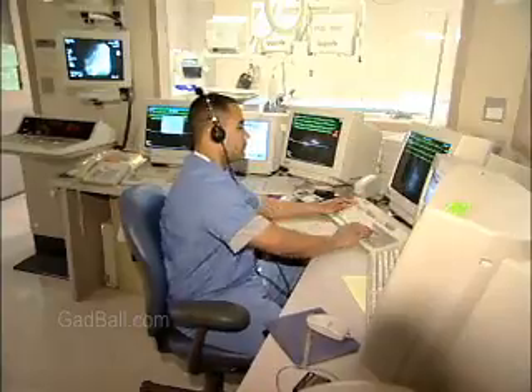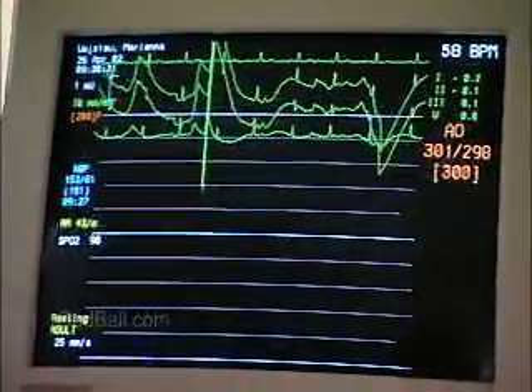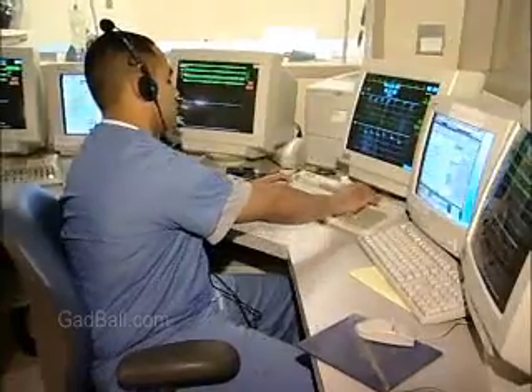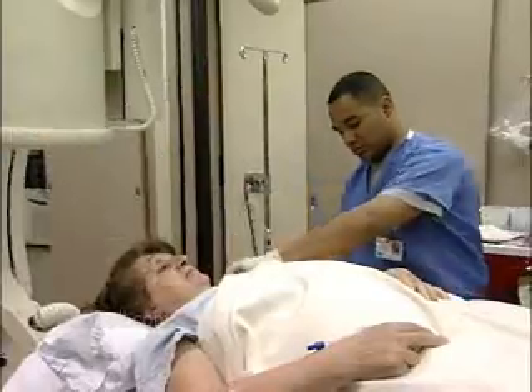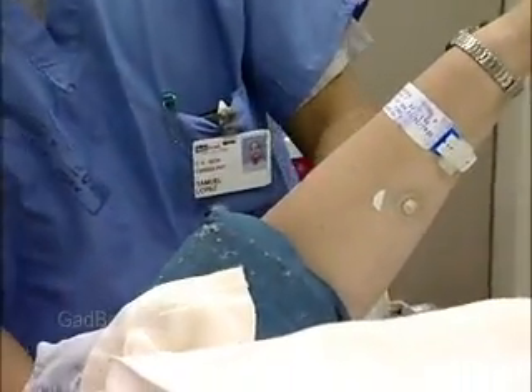The work of technicians focuses on the measurement of the electrical signals generated by the heart, called an electrocardiogram or EKG. Technicians place sensors on the patient and then use one of several machines designed to provide physicians with a printed record of the heart's beating. They may also administer stress tests.